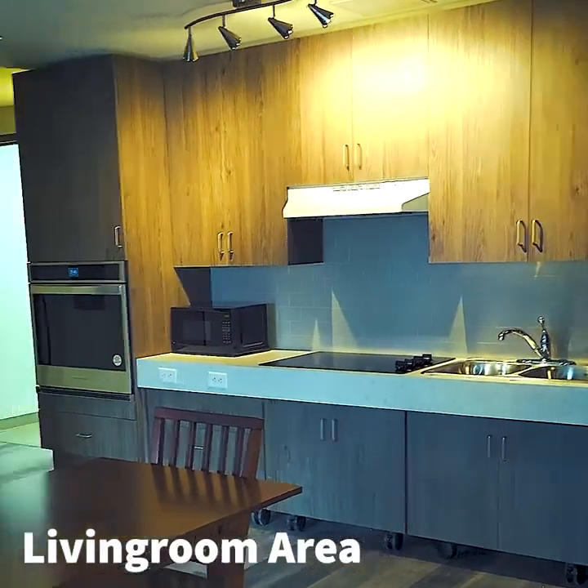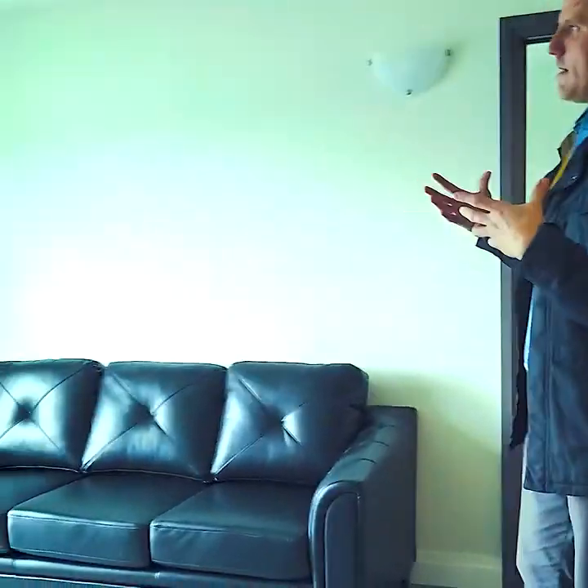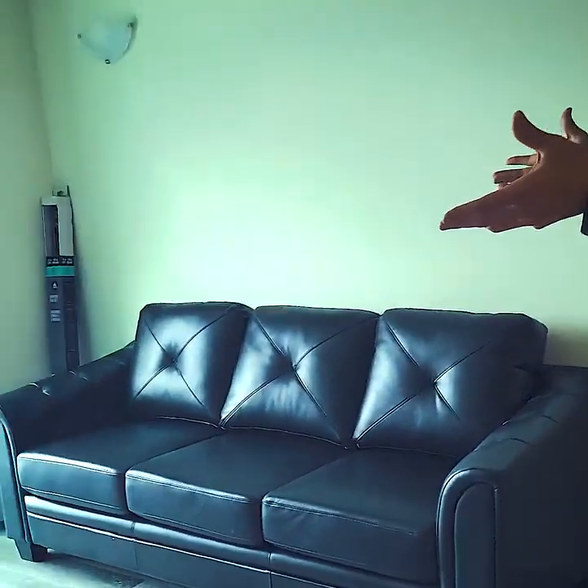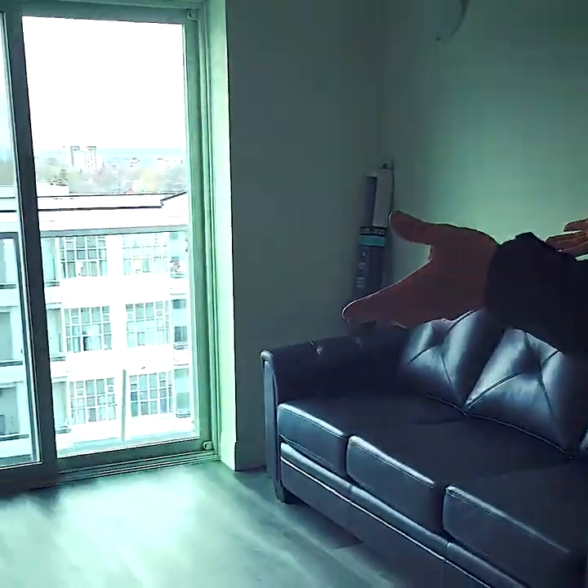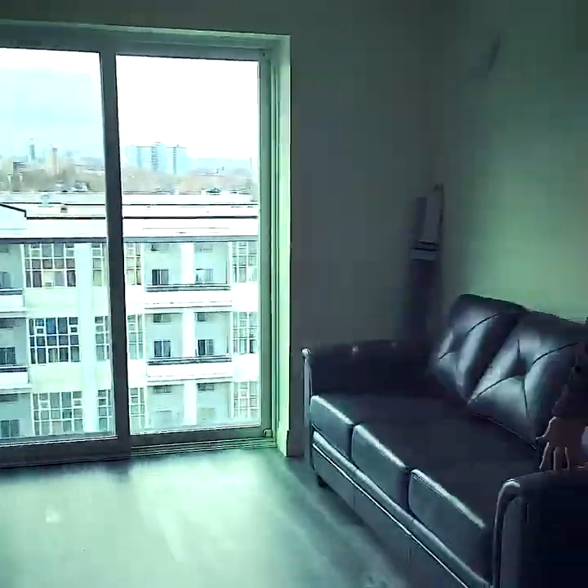We have a kitchen and living room in an open concept here, where people can eat their dinner, clean up, and put things away. And then you have another very nice view of the city skyline while you're sitting on your brand new couch watching your brand new TV.